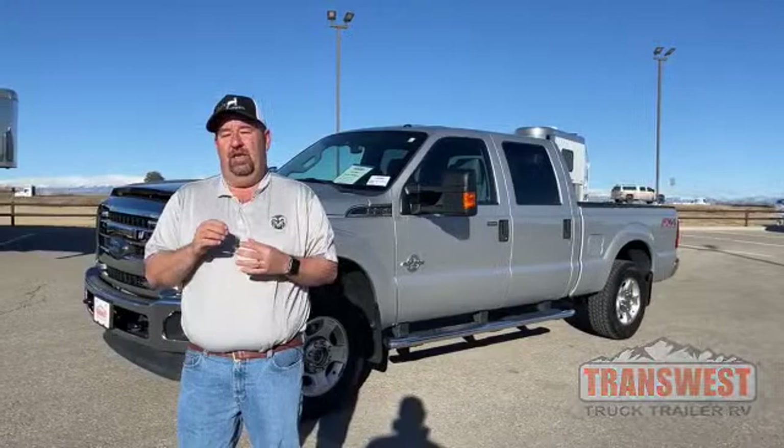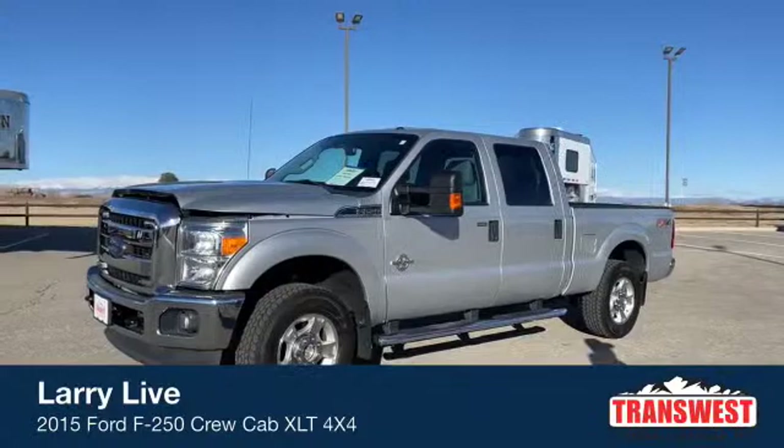Good morning, everyone, and welcome to TransWest Truck Trailer RV. We're located in Frederick, Colorado — that's about a half an hour north of Denver. My name is Larry Vickers. To get a hold of me, simply call the office at 303-684-3404. We're going to take a look at a fresh trade-in today and one that really offers you a lot of value.